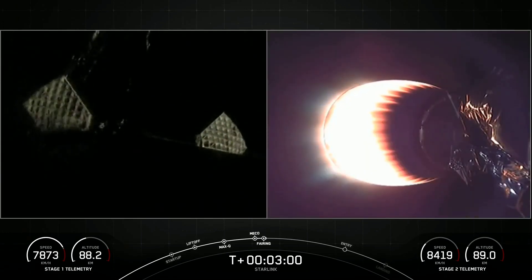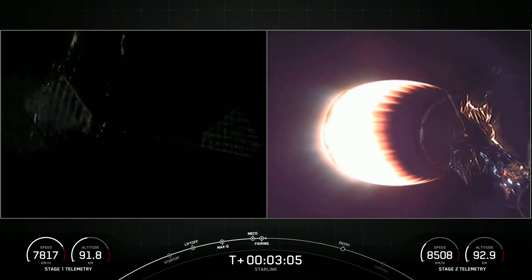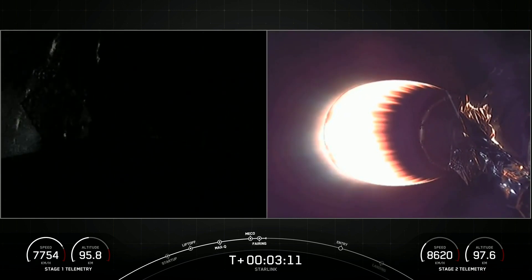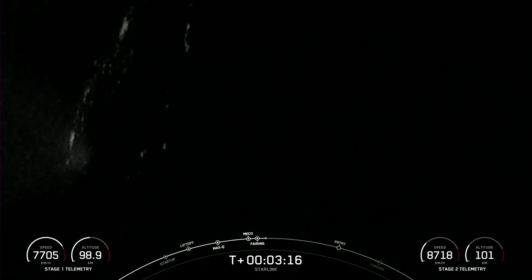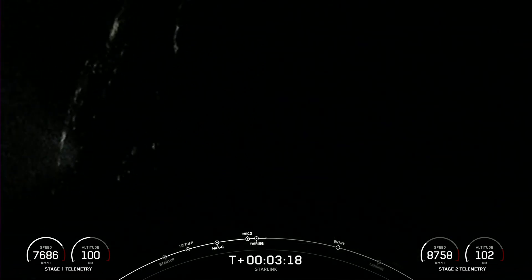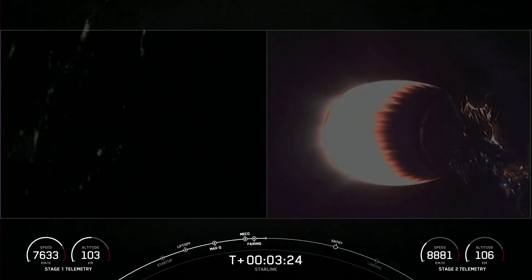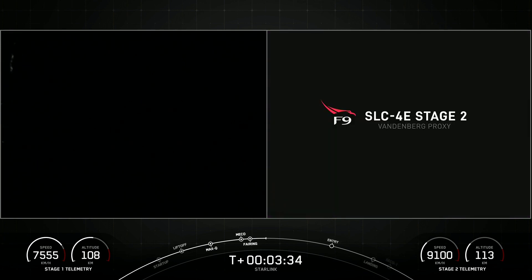Those fairings have deployed and the grid fins have also just deployed on the first stage on the left hand side of your screen. Today marks the third flight for both of those fairing halves, and we will be attempting to recover them once they fall back to Earth with the help of our recovery vessel, NRC Quest. The western coast of California just coming out of view on the left hand side of your screen with those city lights in the background.